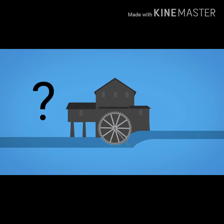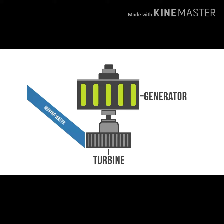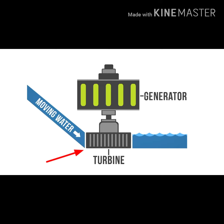How hydropower gives electricity: A hydropower plant uses a turbine and a generator. The movement of water causes the turning of blades in the turbine, which is then connected to an electromagnetic generator that produces electricity as the turbine spins.